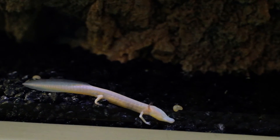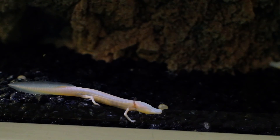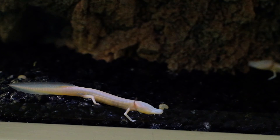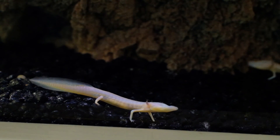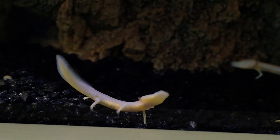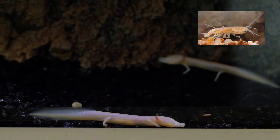Here at Spring Lake, we are fortunate enough to be able to feed our Texas blind salamanders a diet that is very close to what they eat in the wild. That's because we can harvest aquatic invertebrates that live in the lake, like these amphipods that are similar to those found inside the Edwards Aquifer — although these are not the Pex Cave amphipod that blind salamanders would encounter inside the aquifer.